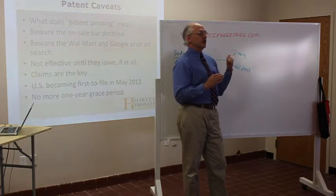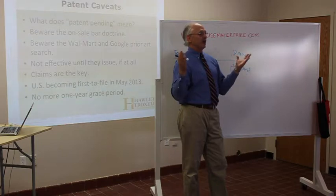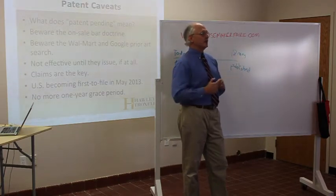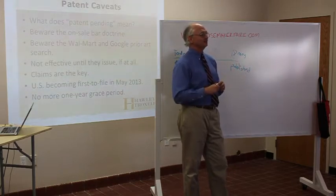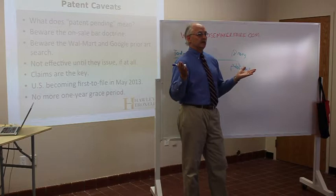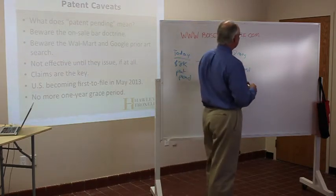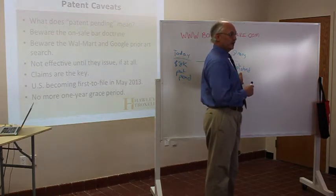Every Tuesday morning the servers at uspto.gov light up from all over the world — inventors in Japan, Brazil, Belize, Canada, Mexico — they're all looking to see what's being published because they know they can steal it and use it with complete impunity. We all know it. It's just a joke. Everybody in the world gets to use your invention with complete impunity, including people in the United States.